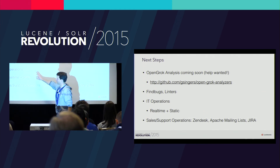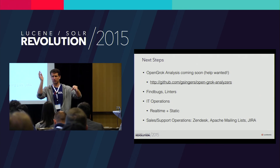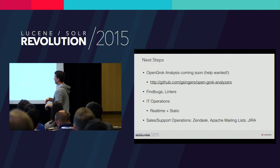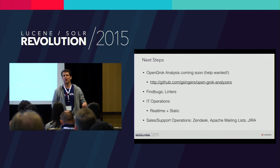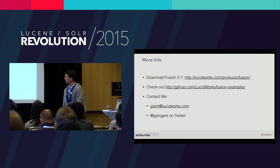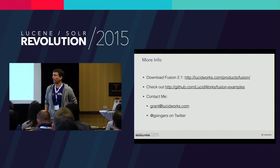Thinking about the bigger picture, there are some really interesting things around combining static and real-time analysis. You've got all this great log data flowing back into Fusion, doing standard Kibana alerting and visualization. What happens now if you have your logs totally in sync with your code base and the developers who are writing it and talking about it? That's really powerful. We're also thinking about how to integrate this into the broader infrastructure: relating it to what customers are doing, relating it to social media and all of that. If you want more info, that's where you can download Fusion. We publish a bunch of examples up in that GitHub URL.